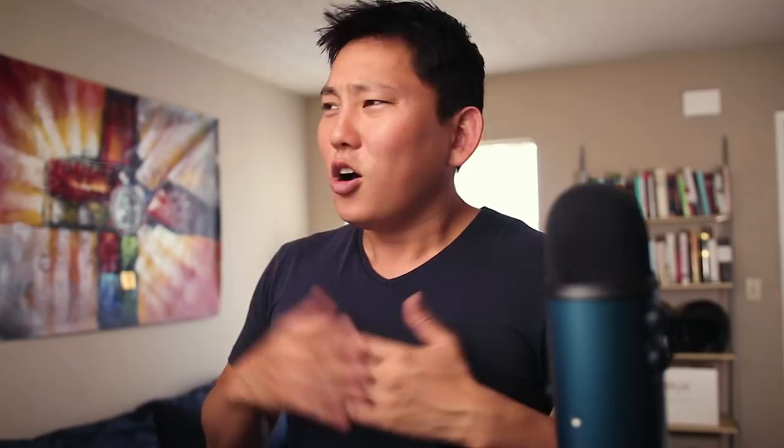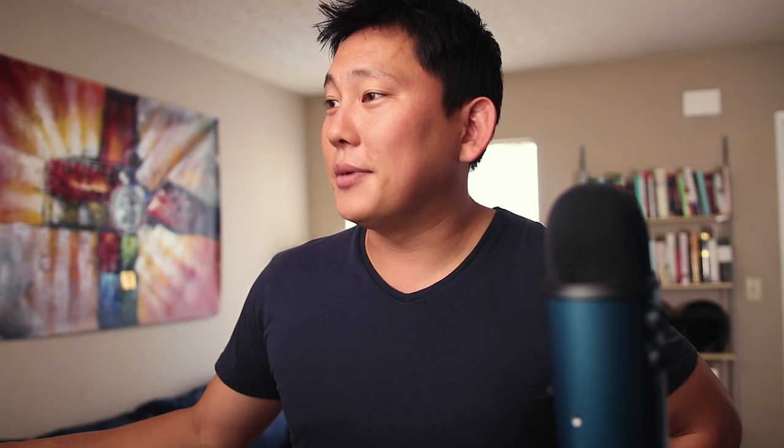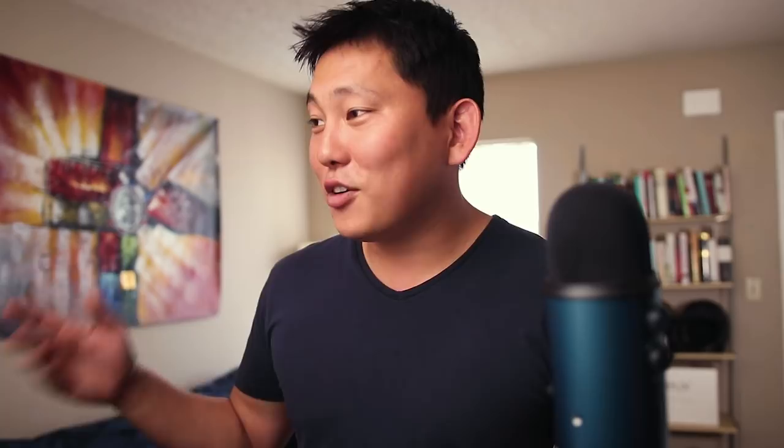Hope you guys found this useful. At the end of my videos I'm going to start reading comments from the previous video. The last video I posted was about the iPhone XS Max camera and HDR. One comment said 'RIP bank account' — yeah, this phone is just chilling on my credit card. The comment with the most likes said 'You look like the kid Russell from the movie Up' — 385 likes on that. That's actually better than people saying I look like Kim Jong-un, so I'll take being Russell.